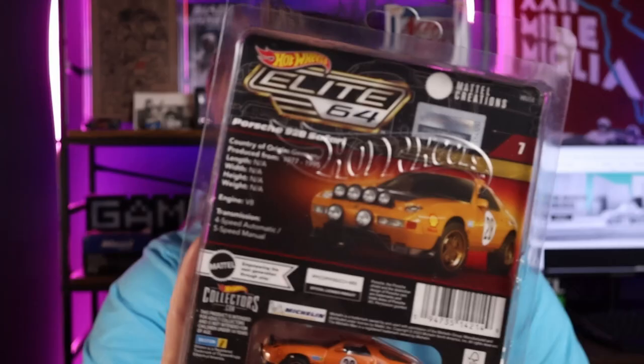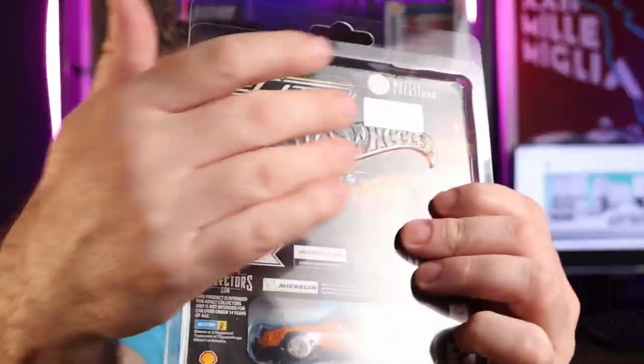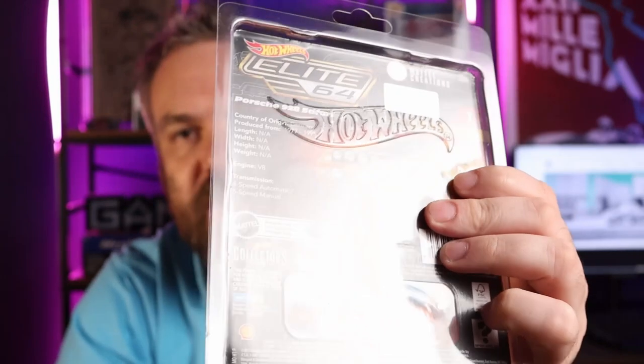I might pick up one or two more — these might trade well too. It comes in those new wide protectors as well; official ones with the Hot Wheels logo embossed on them. So those are the official premium-sized protectors. Okay, that's item number one.